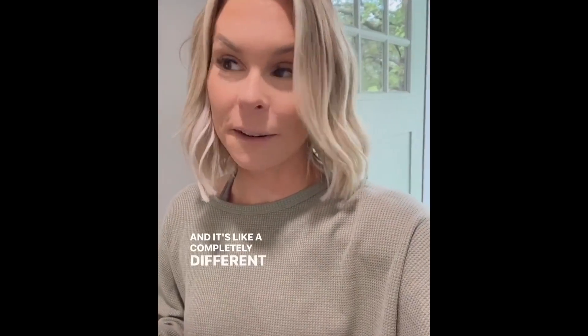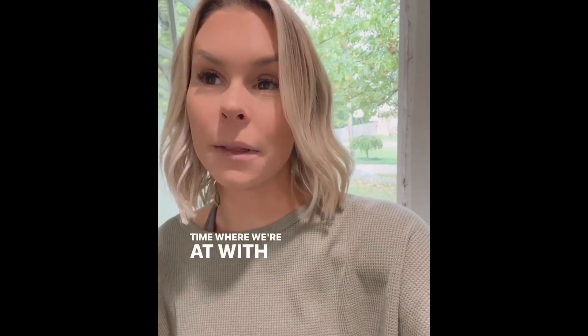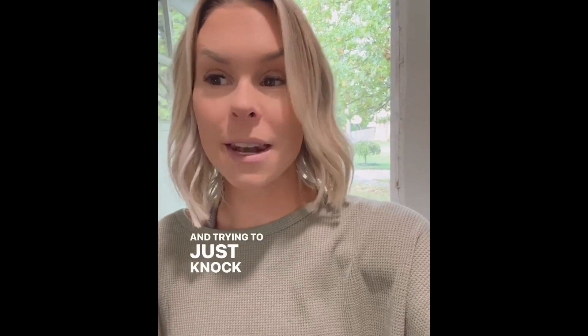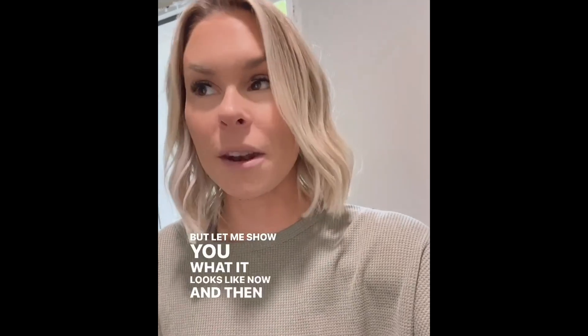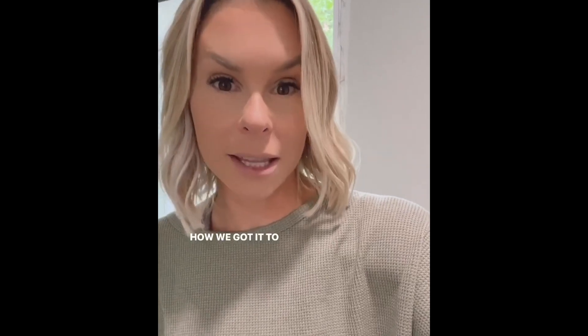We are back at the flip today and it looks like a completely different house. I feel like I've done a bad job sharing real-time updates, but to be honest we have just been putting our heads down and trying to knock it out. I'll have the tutorials, I'll have all the things, but let me show you what it looks like now and then over the next week or two I'll try to catch you up on the process.